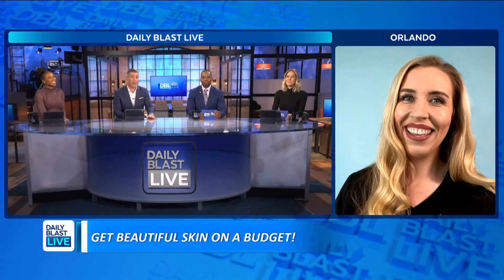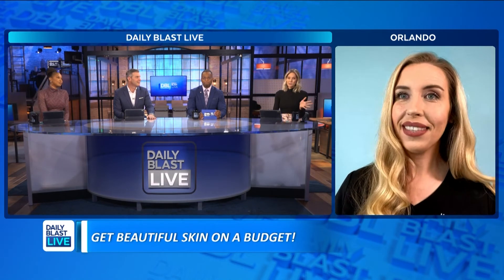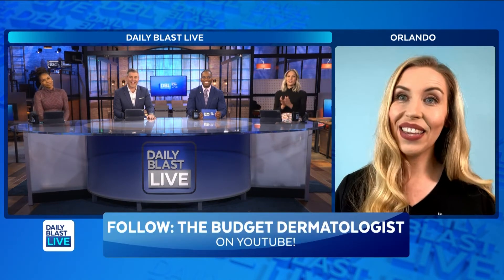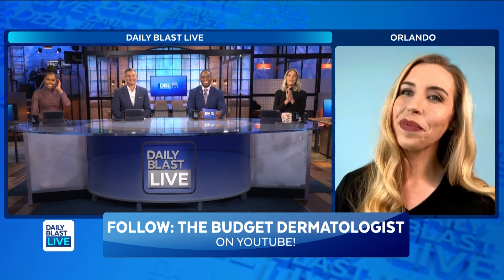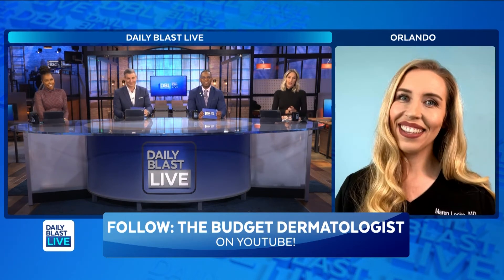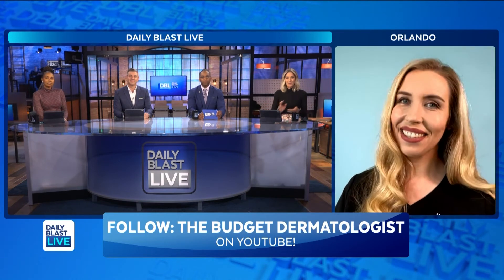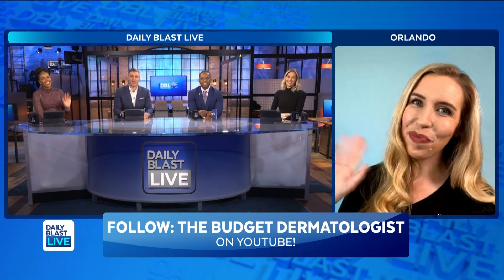I'm a guy — I'm balling on a budget. I guess you're not using La Roche-Posay. We all can't afford La Roche-Posay. We appreciate you, Dr. Marin, for putting up with us. DBL Nation — skincare, simple and affordable on YouTube. Give her a follow at TheBudgetDermatologist to transform your skin without the big price tag.